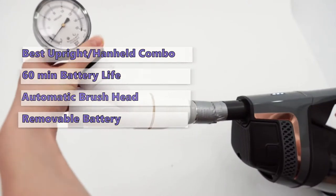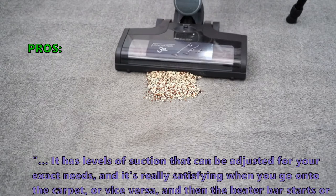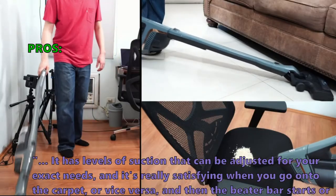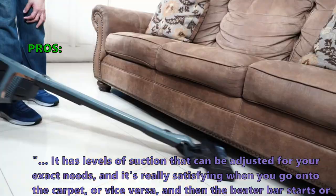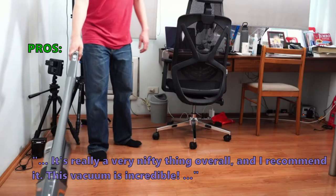Customers who bought it especially liked that suction levels can be adjusted for exact needs. One reviewer noted it's really satisfying when the beater bar starts or stops automatically when transitioning between carpet and hard floors, calling it a very nifty feature overall. Another simply said this vacuum is incredible.